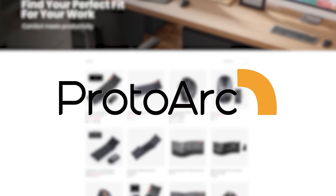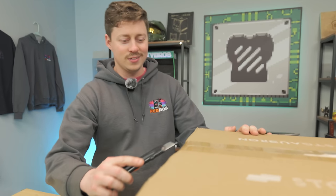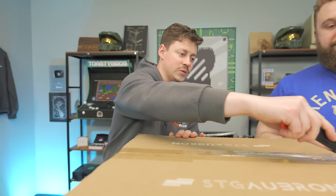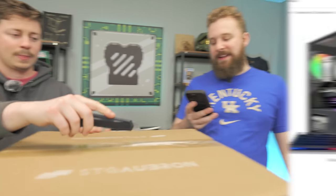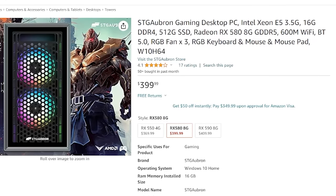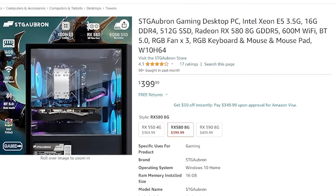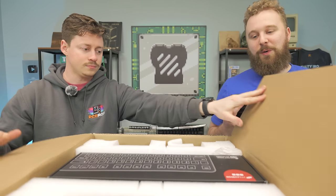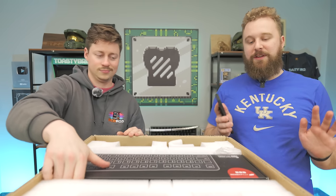Huge thanks to ProtoArc for sponsoring today's video. Now let's get back to it. So we're going to do a little unboxing, and I think this might be a first for us with STG. They have a Xeon processor — all they say is an E5 Xeon, and I can't find anywhere which Xeon it actually is. There's a good chance this could be from the third or fourth generation, so it may not be that much better, but we'll see when we dive into it.